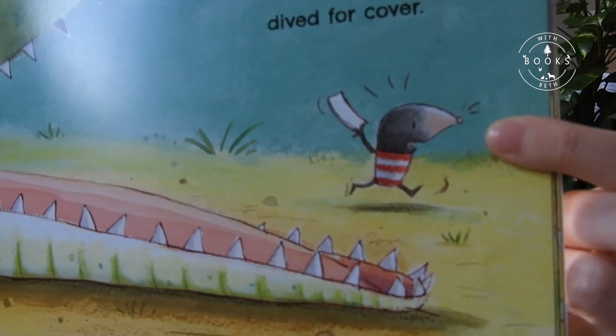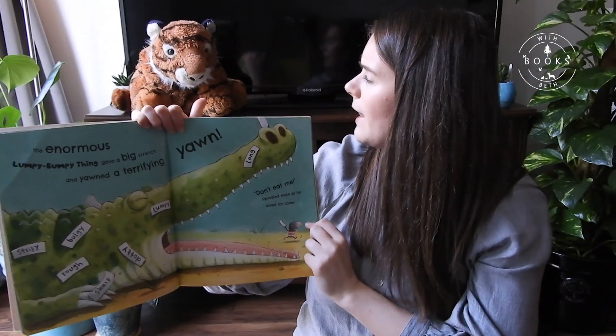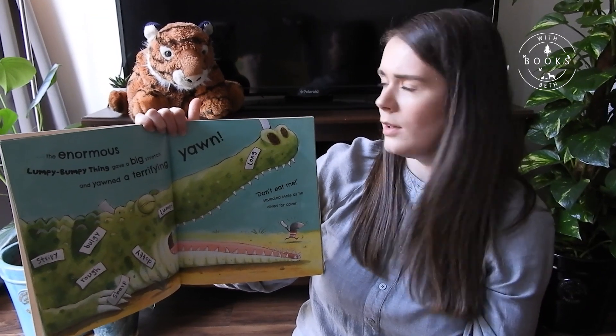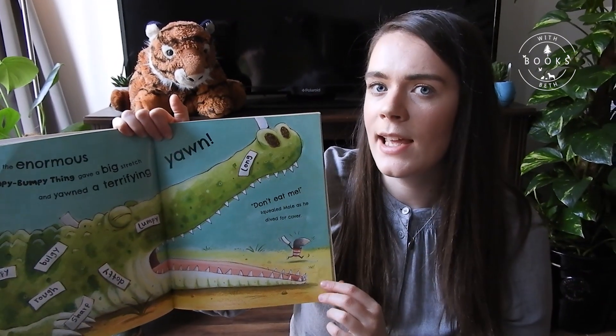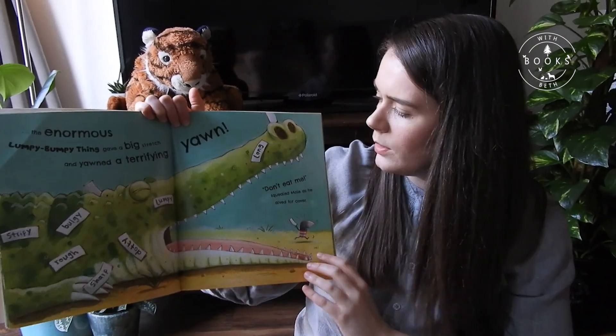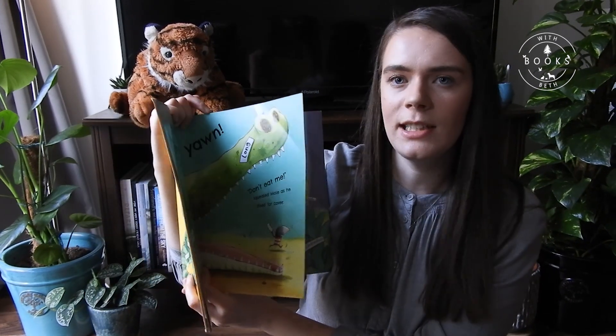What do you think Mole's feeling, Tony? Do you think he's still feeling happy like he did at the beginning of the book? No, I don't think so either. I think he's feeling a bit scared and a bit worried. What's he going to do? I hope he's okay — let's find out.